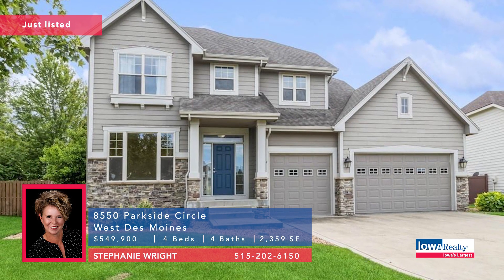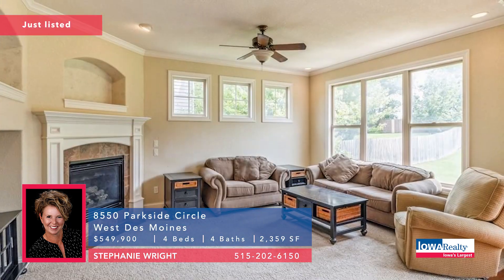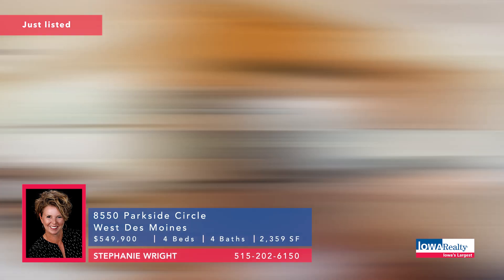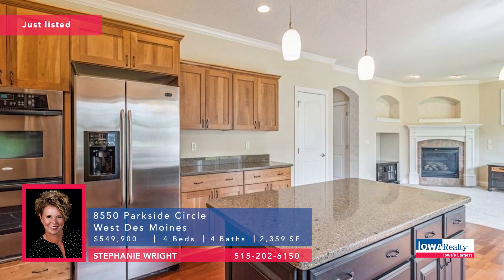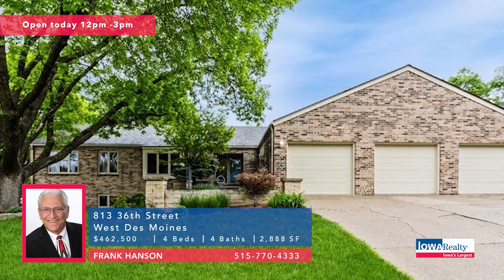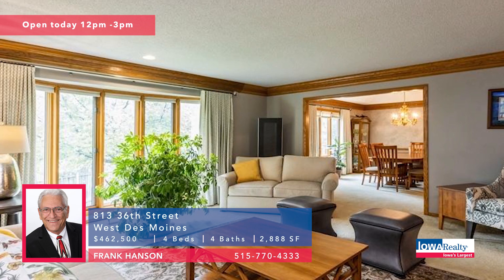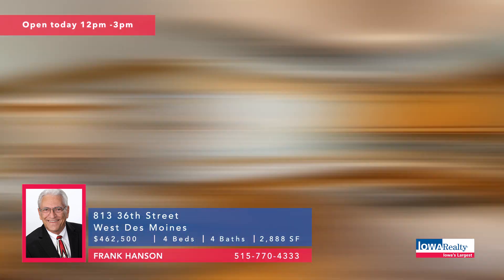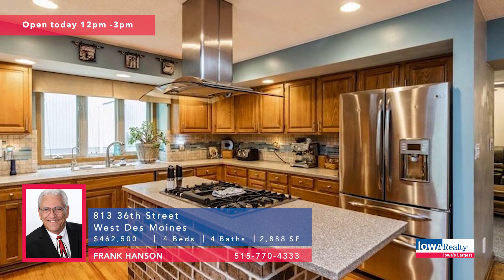We begin with Stephanie Wright from Iowa Realty in West Des Moines with a four-bedroom, four-bathroom, one-owner home on about half an acre, 3,200 plus square feet, and a lot of nice features. Brand new listing, $549,900. Open house with Frank Hansen today — four-bedroom ranch with four-bath areas, Ashworth Estates neighborhood, better than 4,500 square feet, three-season porch, triple garage, convenient spot, $462,500.